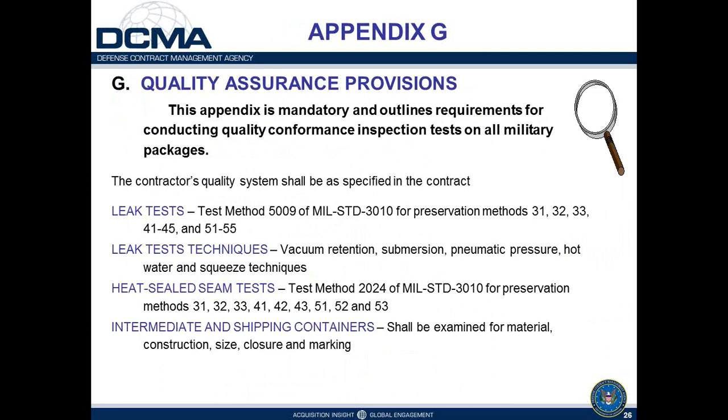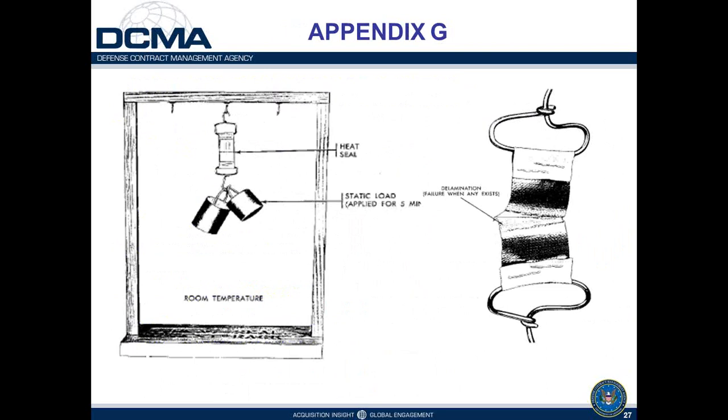The heat-seal seam test involves cutting a one-inch strip from the heat-sealed area and hanging a specified weight from it for five minutes to establish the integrity of the seam. The weight depends on the bag material: 36 ounces for MIL-PRF-121 material, 50 ounces for polyethylene and water-vapor-proof MIL-PRF-131 and MIL-PRF-22191 materials, and 56 ounces for ESD materials.